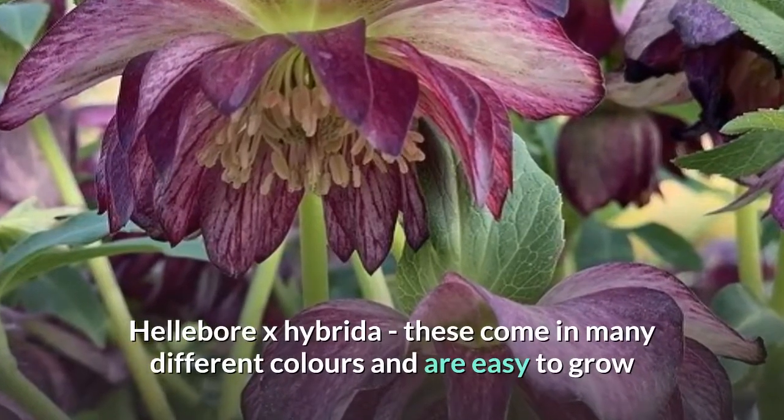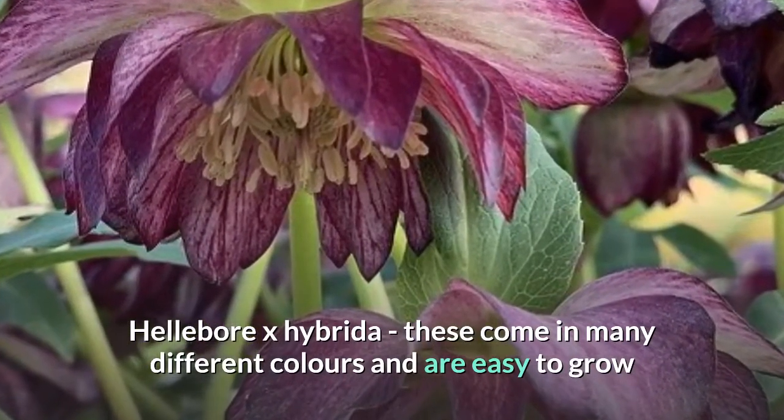Helleborus hybrida. These come in many different colours and are easy to grow.